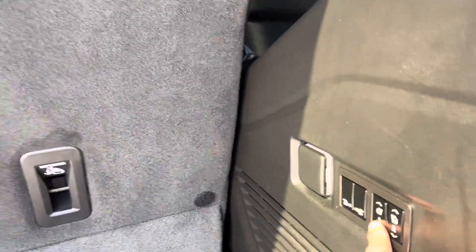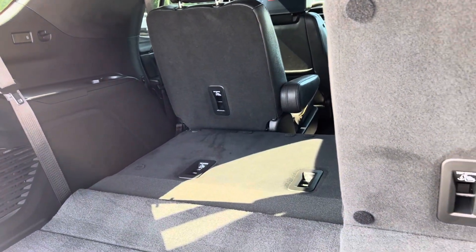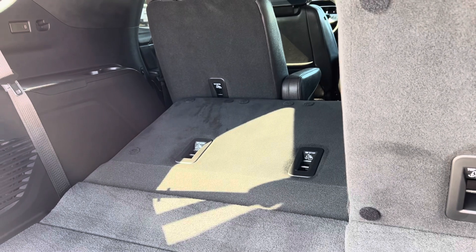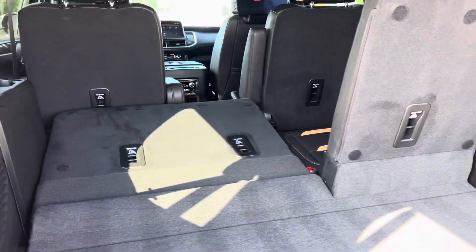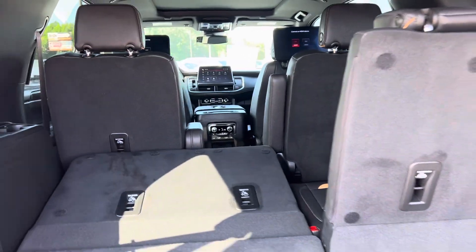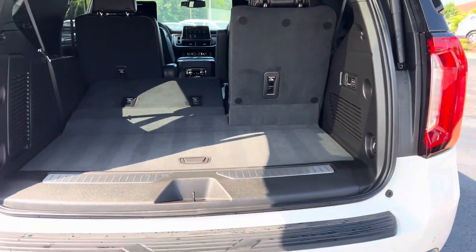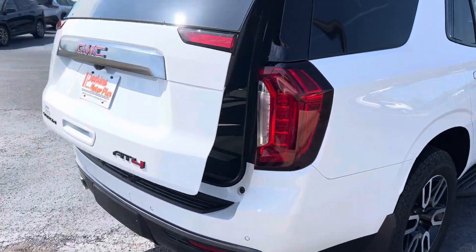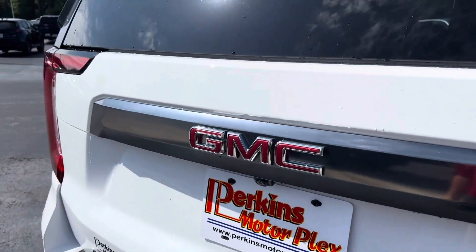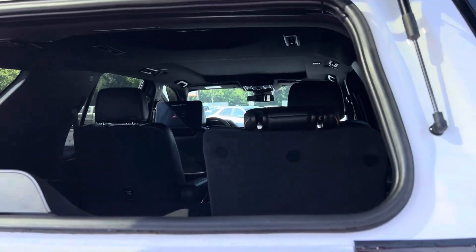You've got power folding seats in the third row. That one's just stuck because the seat's too far back, but it works fine, I promise you that. Back tailgate area is perfect as well, and there's a button for the back glass — pop just the glass if you want.